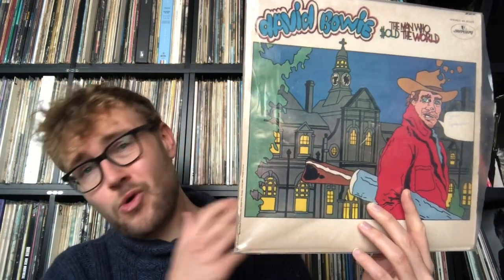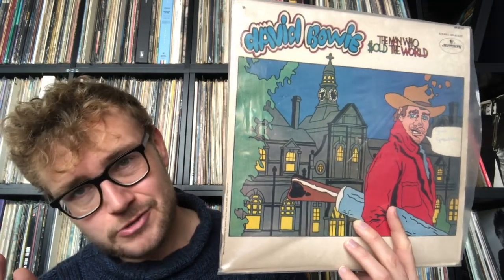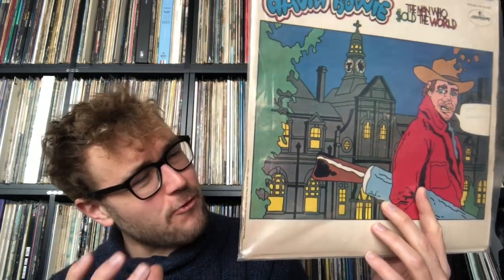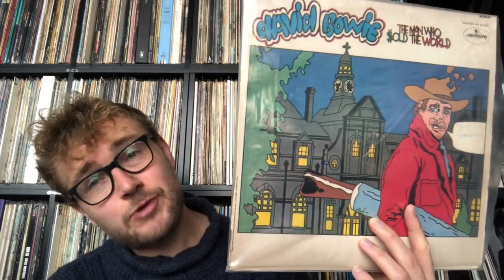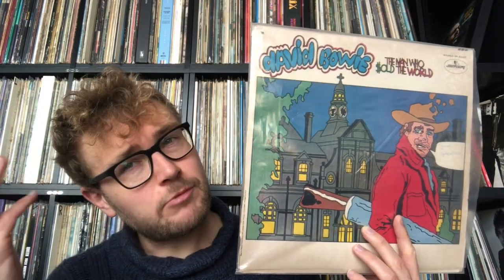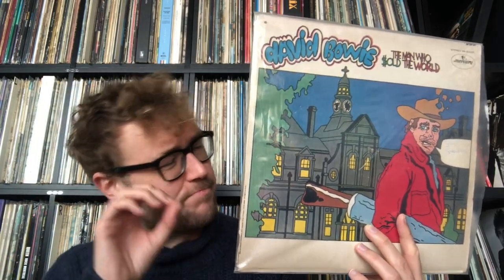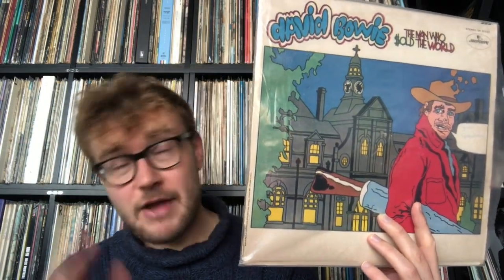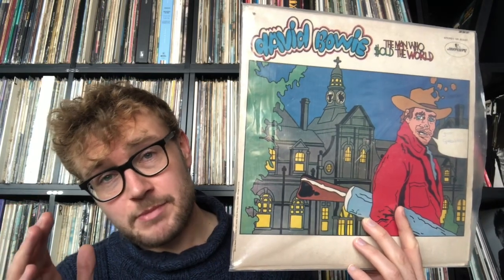I wanted to make a bridge to 'After All,' the last song on side one. These first four songs are very inspired, very melodic, challenging recordings. But that focus shifts for me at the beginning of side two — 'Running Gun Blues,' 'Saviour Machine,' and 'She Shook Me Cold' are not bad songs, but my mind was drifting. I've always had this down moment at the beginning of side two.